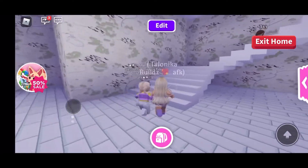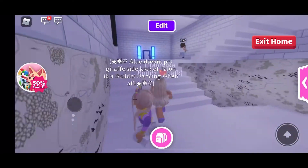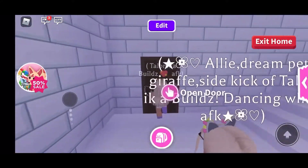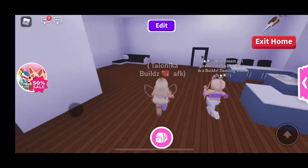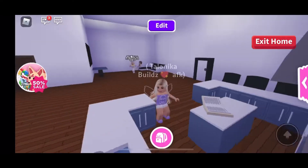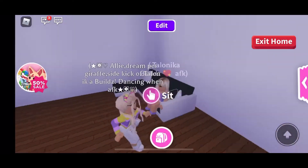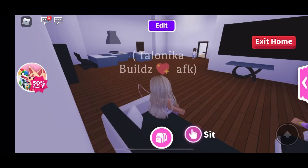Okay, so now we're gonna head to the next area. There's a nice modern kitchen — I love that shade of blue, it's beautiful. And then over here she has the living room, just sit down and watch TV.